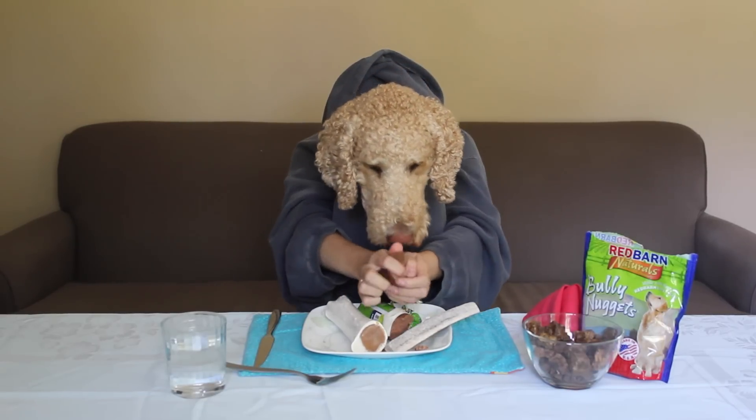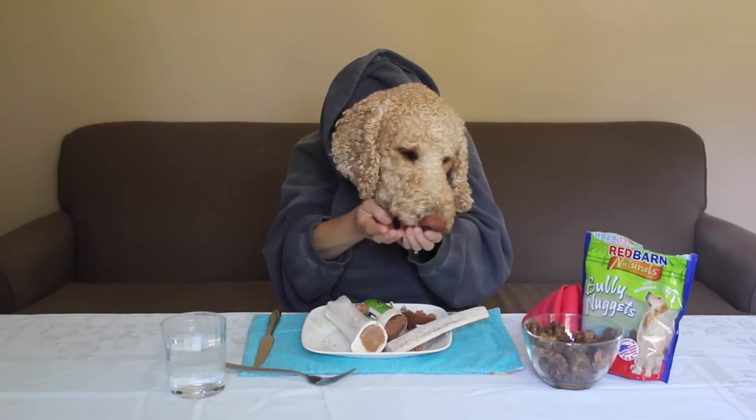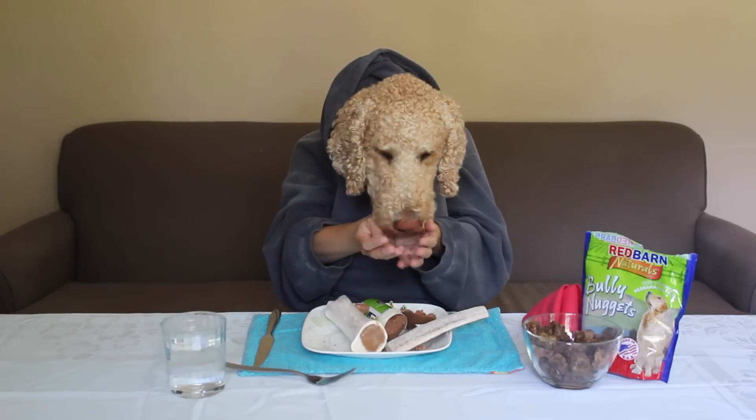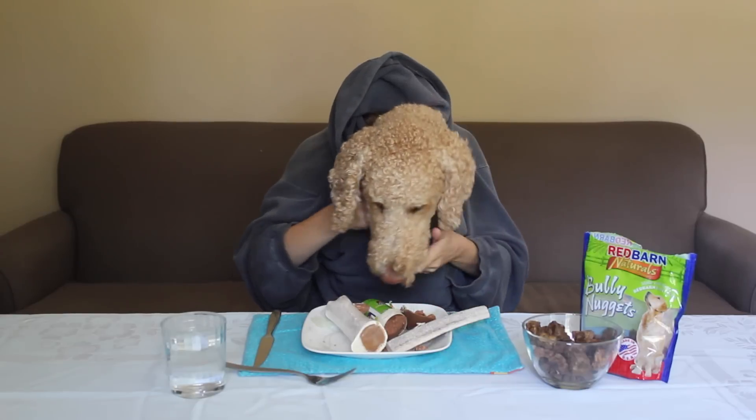Let me get a big chunk of this. Oh yeah, I like to really dig into this stuff. Oh yeah, delicious. I need to wipe my face. Oh yes, much better.